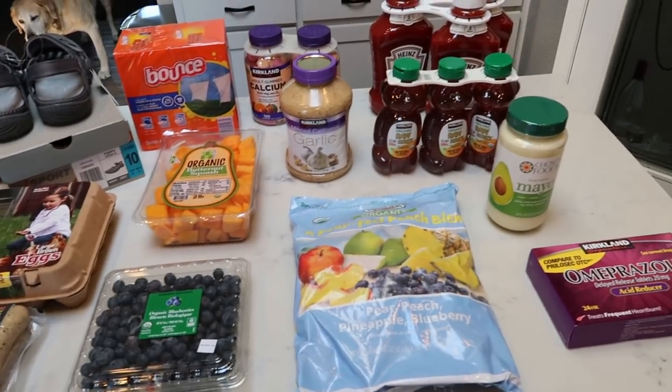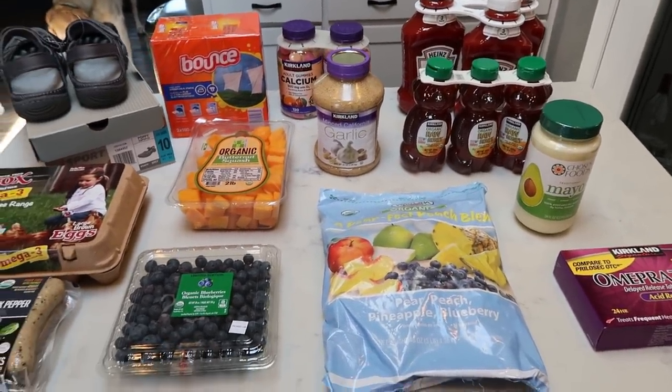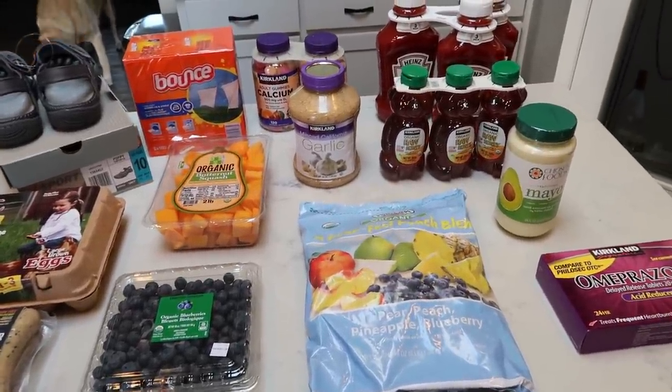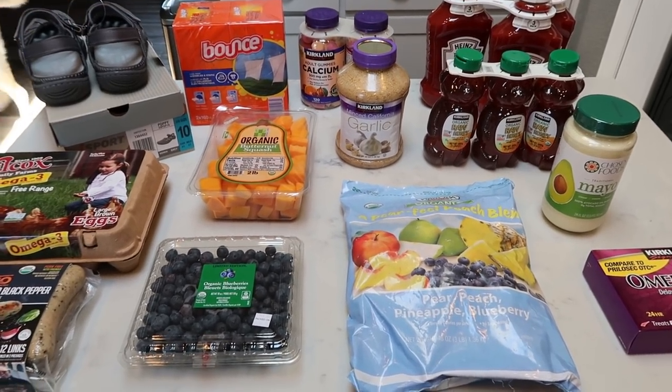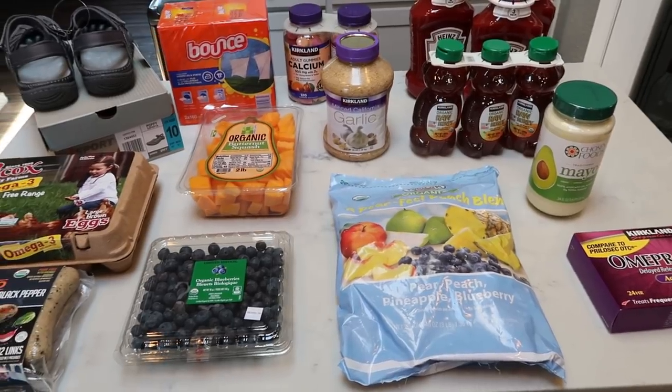Next up is Costco. It's been a couple of weeks and I needed a few things for the house. I decided to show you guys everything I picked up because you always say show us everything, even if it's not food. The only thing missing is a case of Coors Light — my husband already put that away. So let's take a look at the Costco haul.